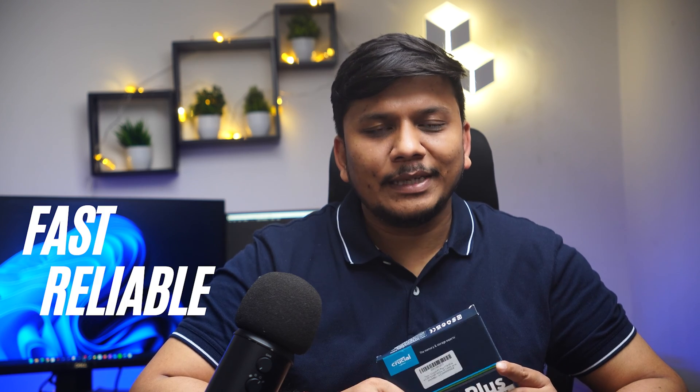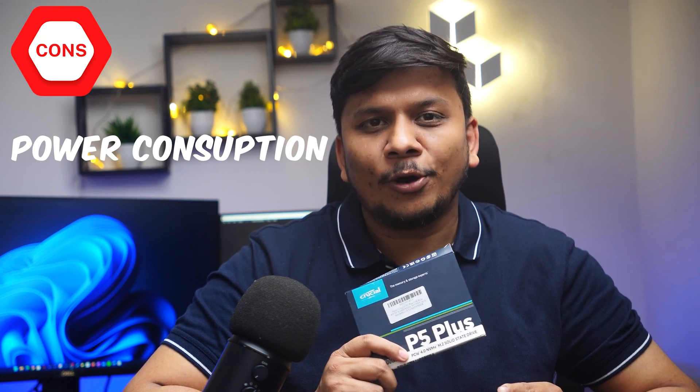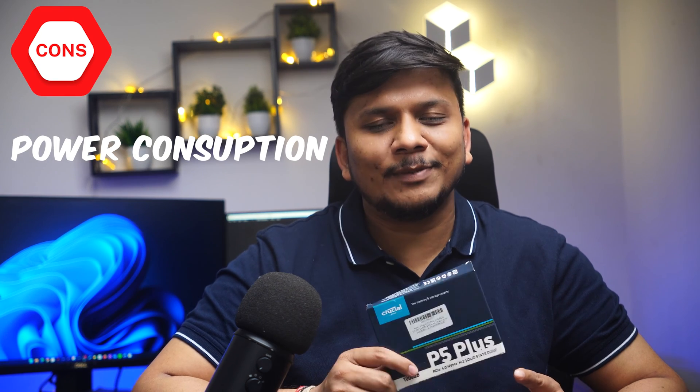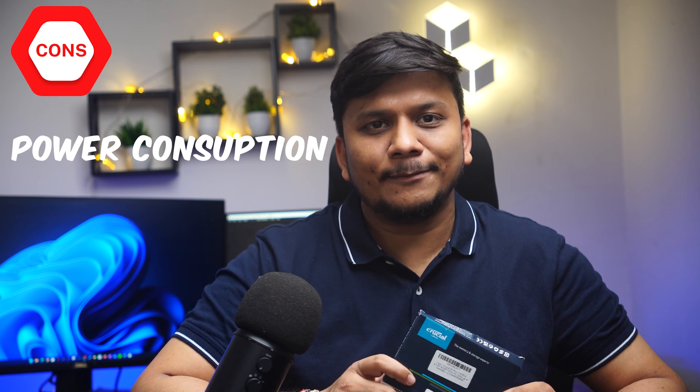In conclusion, overall this Crucial P5 Plus NVMe SSD is a solid choice for anyone looking for the best value for their bucks. If you are looking for an NVMe SSD for high performance storage, this is worth considering. It is fast, reliable, and comes with a 5-year warranty. The only downside is the power consumption, which is slightly on the higher side — but this SSD is still much more power efficient than any conventional drive, and this con might not be a deal breaker for those seeking high performance storage at a decent price.